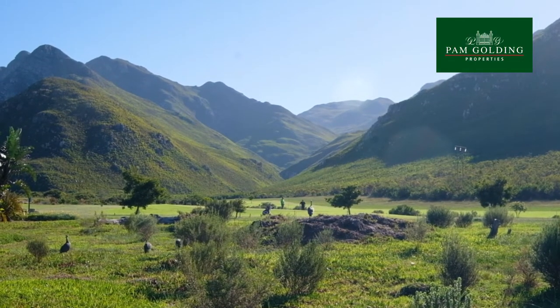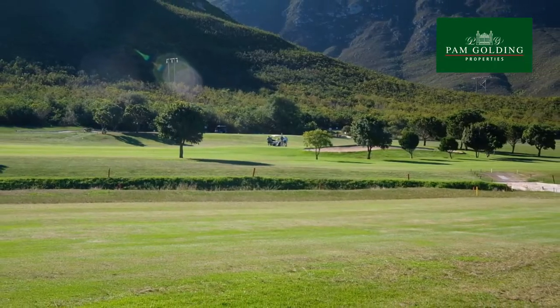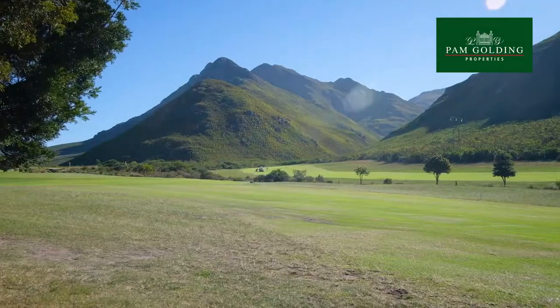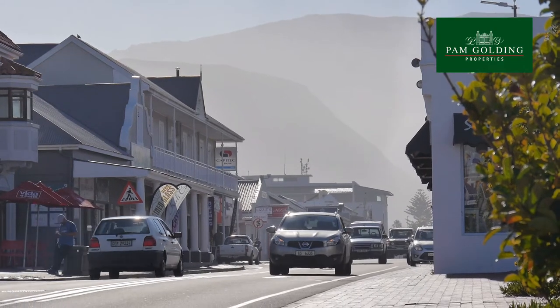For avid golfers, Claymont boasts its own nine-hole golf course. Unfenced and set against the high mountains behind the town, this hidden gem is surely one of the most naturally beautiful courses in South Africa.